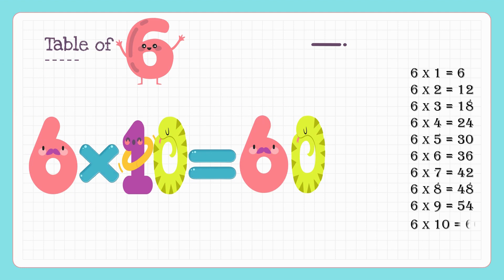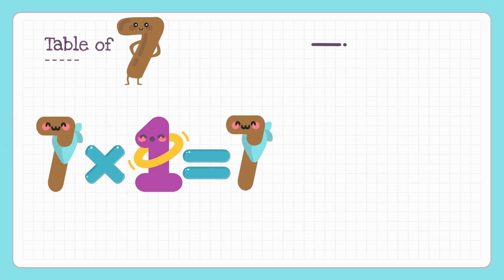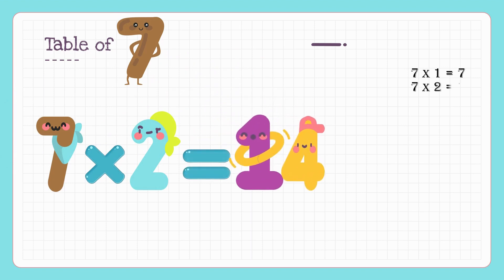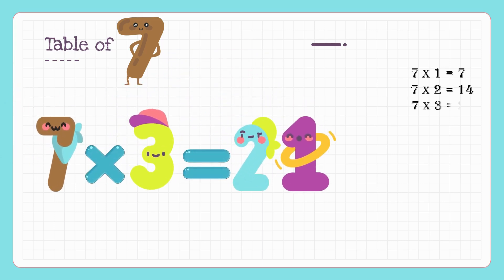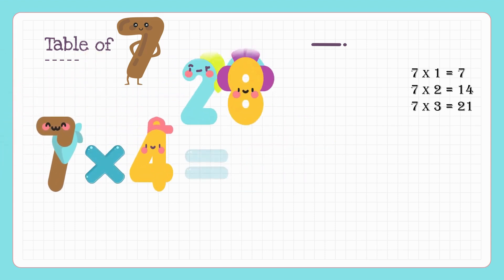Kids, now we will learn the table of 7. 7 ones are 7, 7 twos are 14, 7 threes are 21, 7 fours are 28.